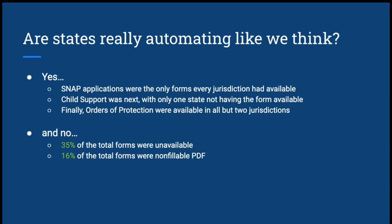However, on the flip side, 35% of the total forms we were looking for were simply unavailable. That doesn't mean they don't exist somewhere, but it wasn't easy to find them where pro se litigants tend to look — they'll type in Google something like 'order of protection Ohio,' the court website will come up, maybe a legal aid website, and they don't know to do further digging. Additionally, 16% of the total forms were non-fillable PDFs. While it's great to have a form available, as we're seeing through this pandemic, people might not have internet access at home, might not have a printer, and may be reliant on going to a library or school.